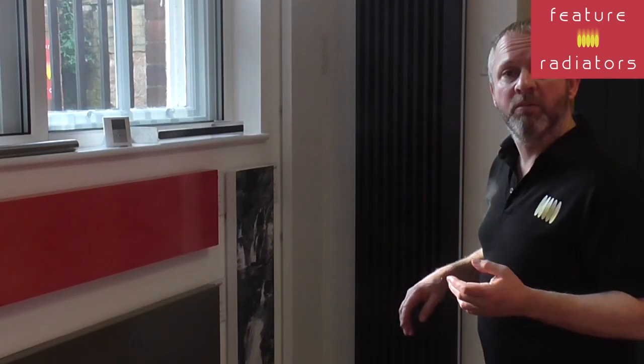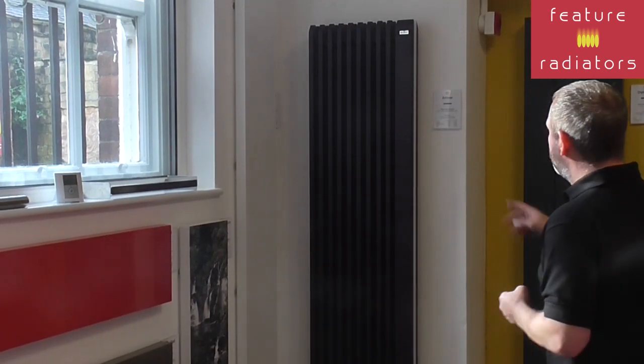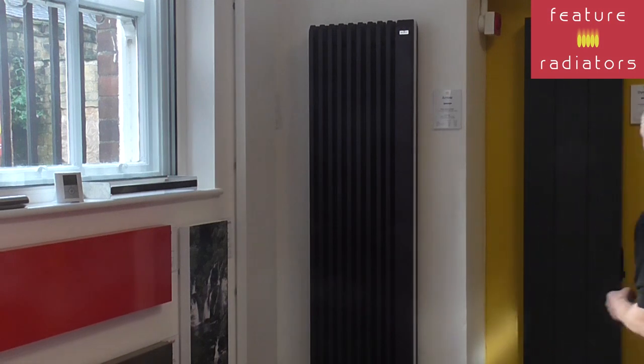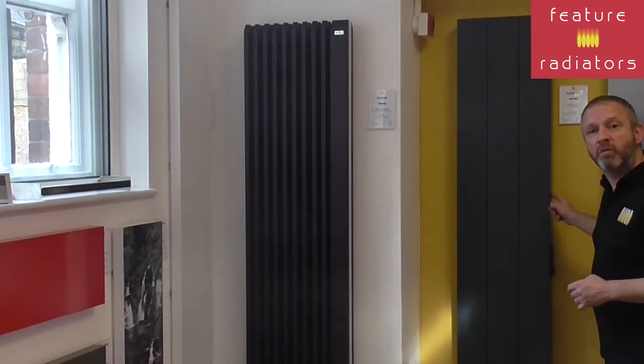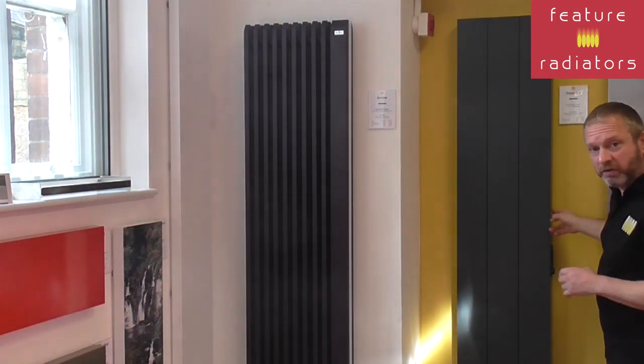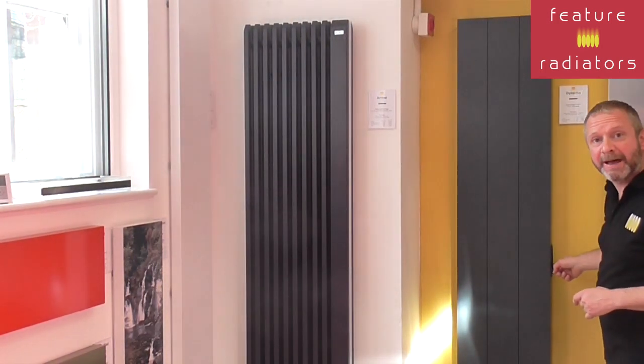Vertical radiators are becoming more and more popular these days and we've got some really good options. For example, the Arrow, and we've also got the new Dynamo which can provide up to 2000 watts. It's also got a built-in timer and thermostat.